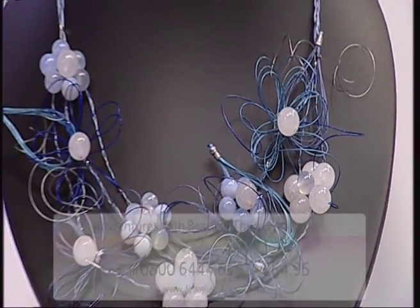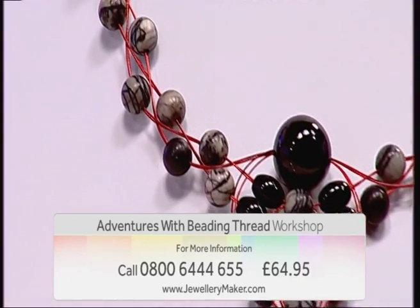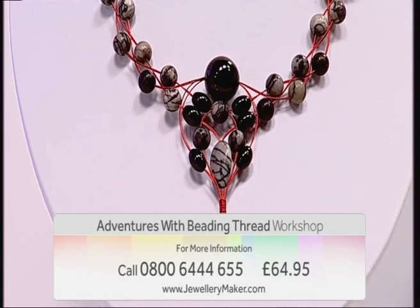All of this for just £64.95. For further information contact our call centre on 0800 644 655.